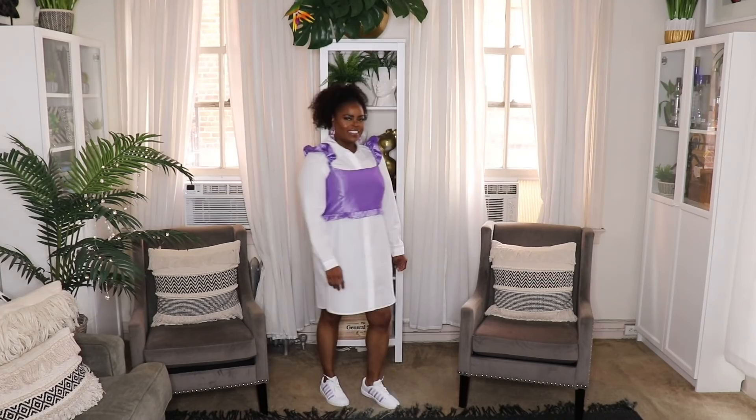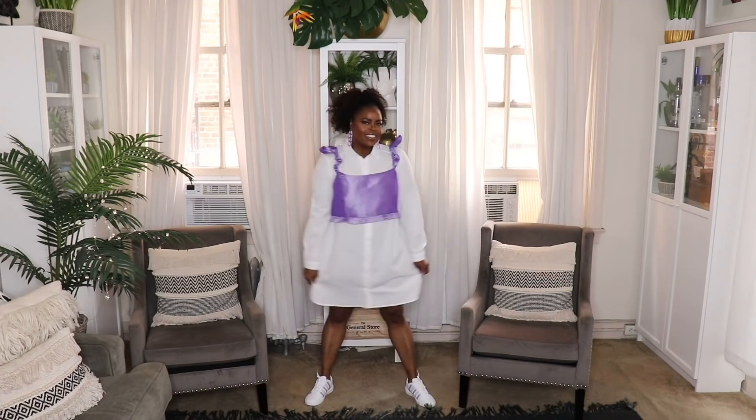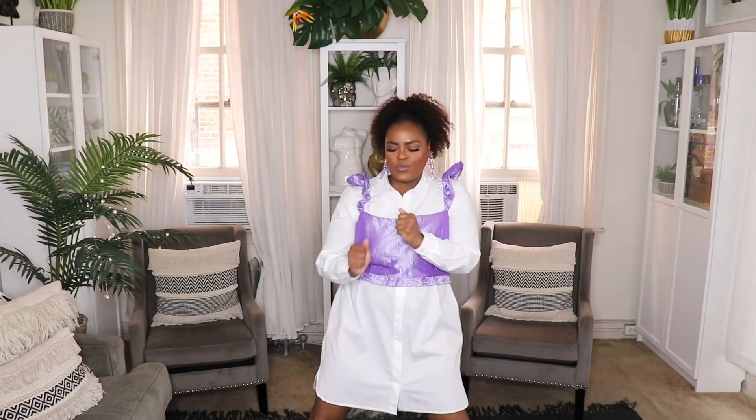My next look is so cute and fun. I threw this metallic lavender crop top — recently seen in my 2020 spring haul — on top of the shirt dress to create a cute little schoolgirl kind of vibe. I threw on my lavender striped K-Swiss and lavender acrylic earrings to finish it off. I would totally wear this to a daytime event like a concert. It's so fun and cute — definitely something for a weekend out with friends.